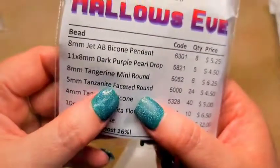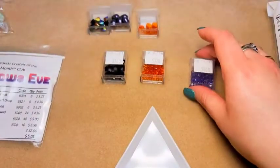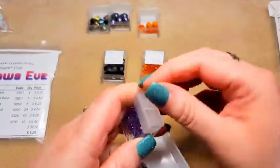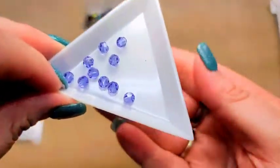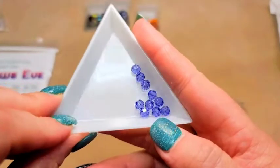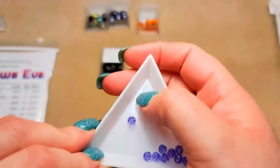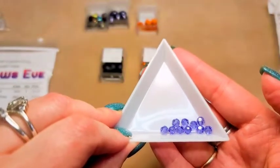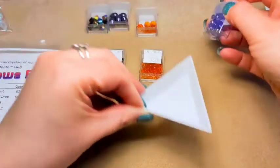Then we've got five millimeter tanzanite faceted rounds, item 5000 — and it says we got 24 pieces. So these are a round to me — little rounds. They're in tanzanite, which can look purple or it can look blue depending on what lighting is hitting it. Very pretty, it's one of my favorite colors. Love it. These are five millimeter.